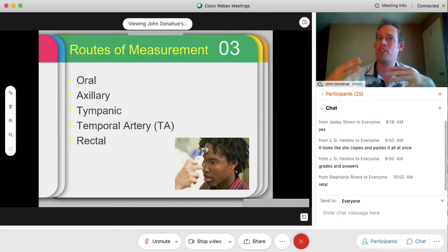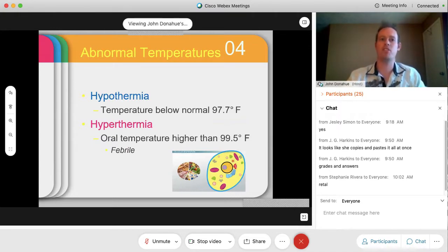When you do the axillary method, you add one degree to the readout to get a more accurate reading. When talking about abnormal temperatures, if the temperature is below 97.7 degrees Fahrenheit, they exhibit hypothermia. Conversely, if the temperature is above 99.5 and they have an elevated fever, that's hyperthermia. Hyperthermia also goes by the term febrile. One way to remember it: hyper means energetic — they're jumping around, getting hot, sweating, elevated temperature.